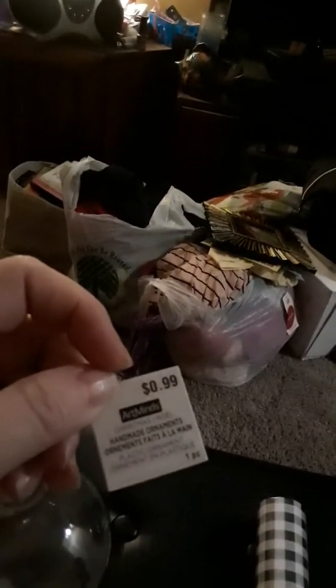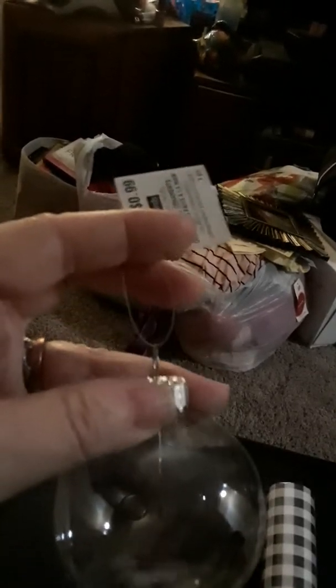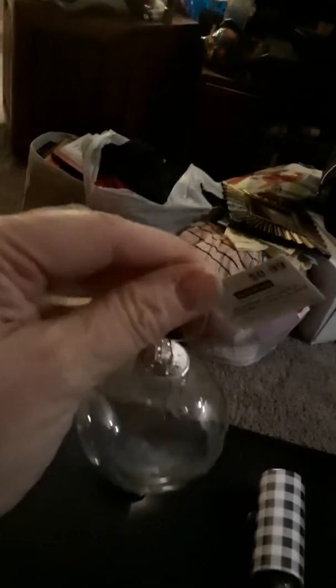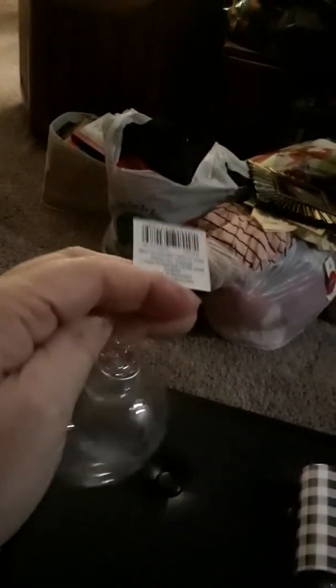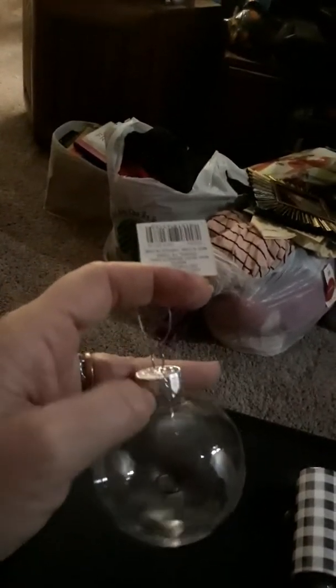I got this as a swap gift — the girl claimed she didn't get her October prize that I sent her, I don't know. But I got this; it was 99 cents — you make your own ornaments. They had square ones, ones smaller than this, and ones bigger than this.